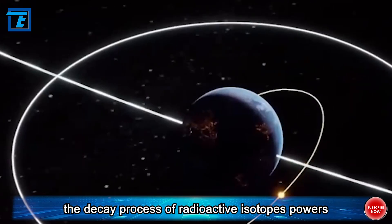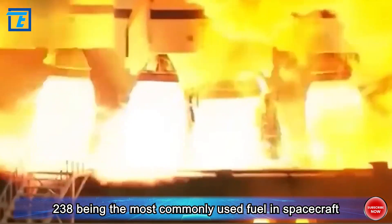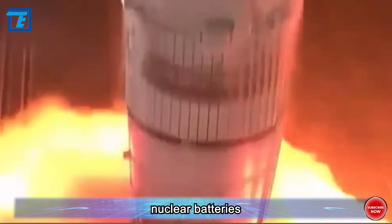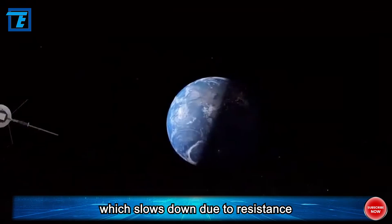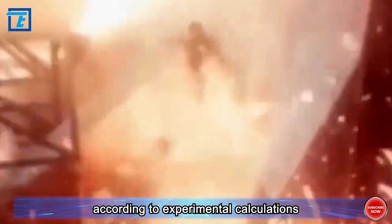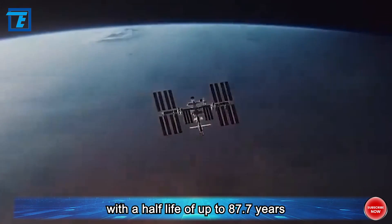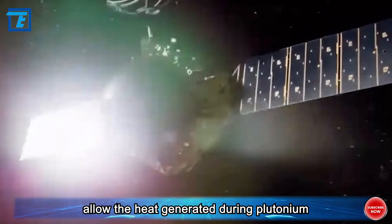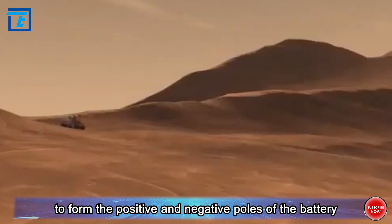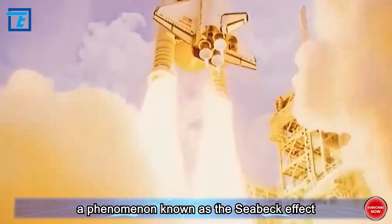The decay process of radioactive isotopes powers nuclear batteries. Plutonium-238 is the most commonly used fuel in spacecraft nuclear batteries. During its decay process, plutonium-238 emits an alpha particle, which slows down due to resistance, thereby releasing heat. According to experimental calculations, the power density of plutonium-238 during decay is 0.41 watts per gram, with a half-life of up to 87.7 years. The semiconductor materials allow the heat generated during decay to be converted into electrical energy using the temperature difference — a phenomenon known as the Seebeck effect.